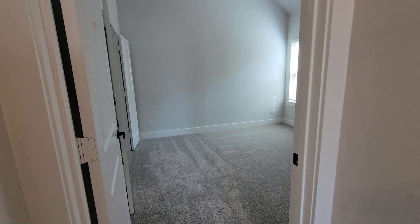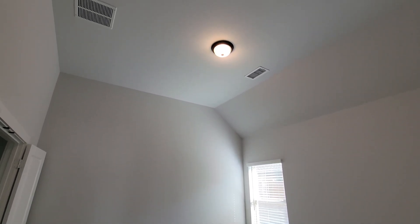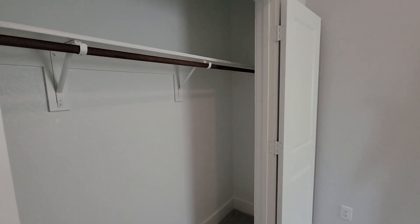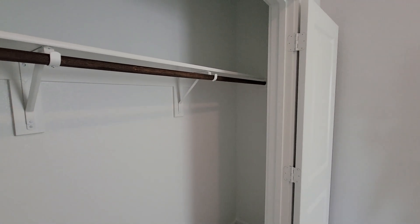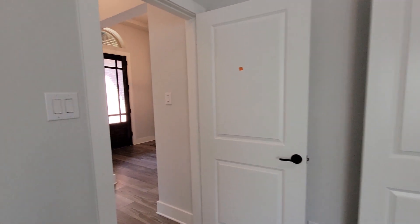What I like about this one, even though it's a single level home, it still has really high ceilings, as you can see here. It gives it a lot of natural light. And the secondary bedrooms don't feel cramped. Sometimes you go into those secondary bedrooms and they're all tight — it doesn't look like you can even fit a bed in there — but these are really good size bedrooms.